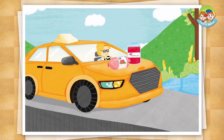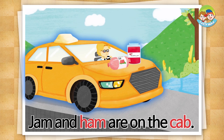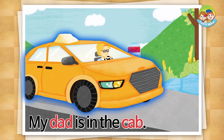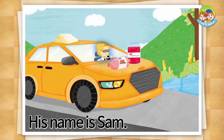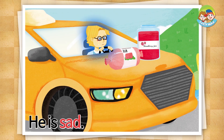A cab is on the dam. Jam and ham are on the cab. My dad is in the cab. His name is Sam. He is sad.